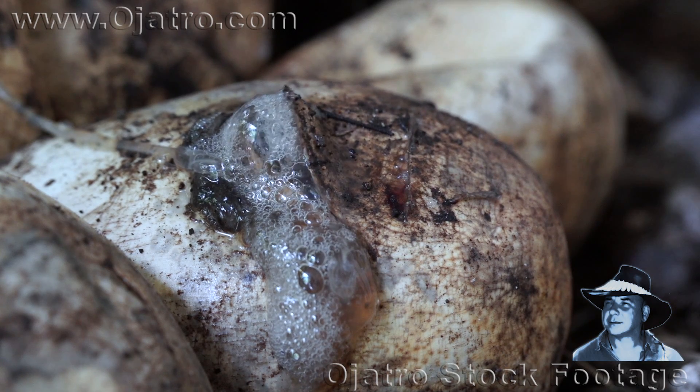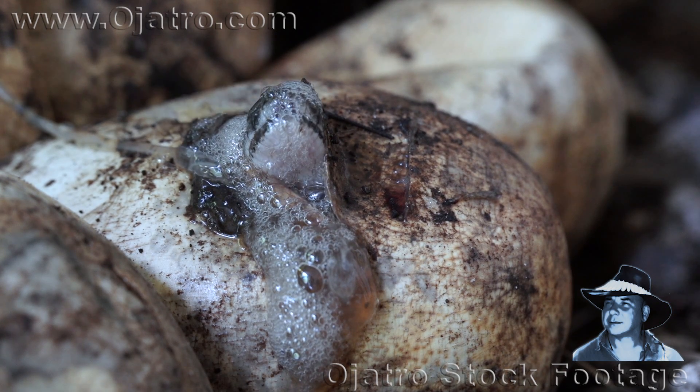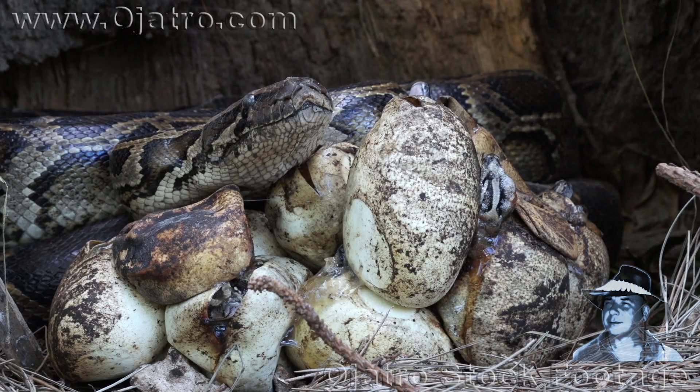For the next three days, the young pythons will frequently poke their heads outside, only to retreat back into the safety of their eggs a few minutes later.